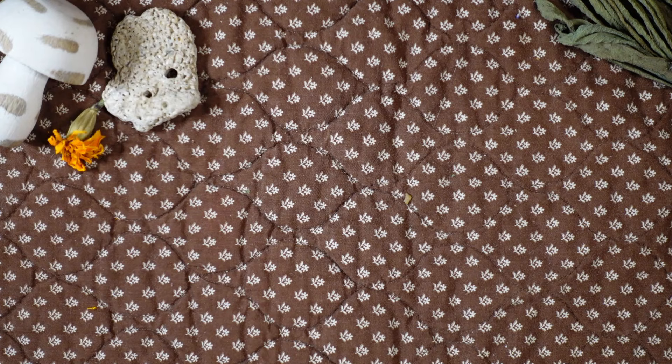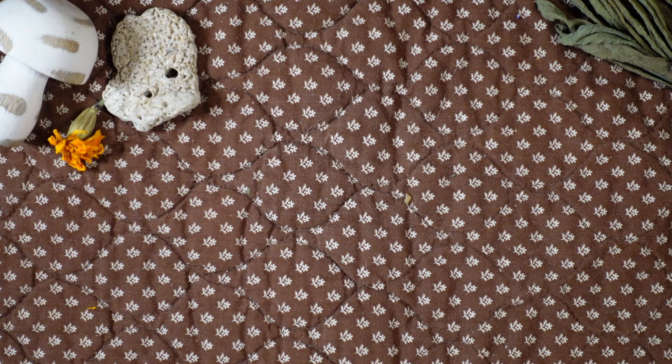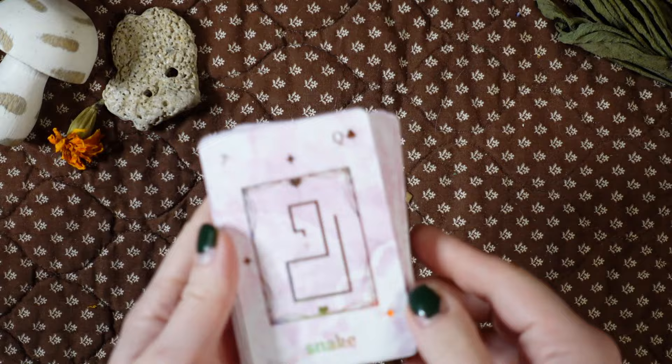We're going to start with Lenormand because I have more of those. Of course we have to start with my two — well, actually three — decks from Lenormand Supreme Logan from Larkin Legend. These are my absolute favorites. I totally recommend any of their decks if you are just starting out with Lenormand because they have the most amazing guidebooks. Let's start with the Pink Sugar Lenormand.